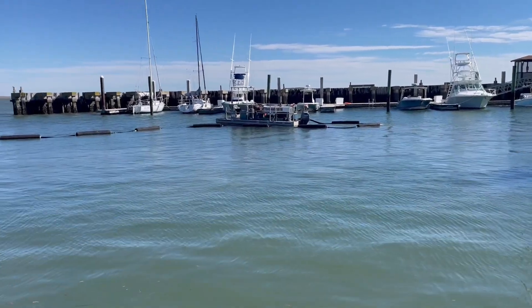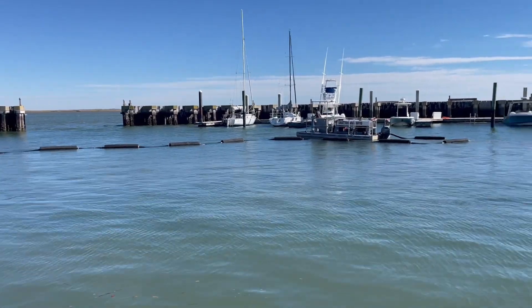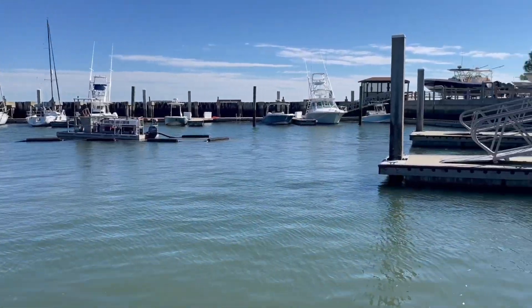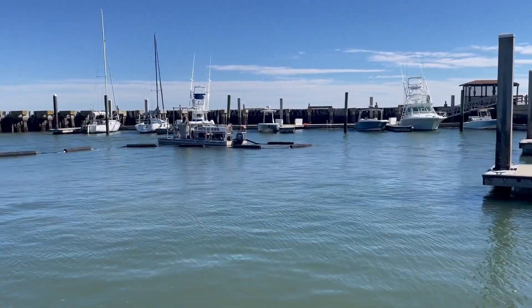Dolan brought in the Christofoli dredge for the second phase last year — really good results from that. We did contract with him again this year, and having Phil on site is just a plus, just in case we do need to bring him back. From what we saw last year, we had a lot of silt that came back into the basin between the first dredge cycle and then about late fall.